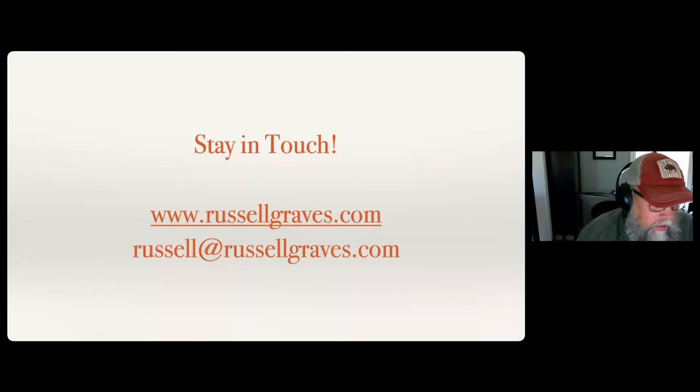You might want to spend some time at my website or send me an email at russell@russellgraves.com - I'll be happy to answer any questions you may have. Just got a comment from Mary saying she enjoyed the presentation - I appreciate that, Mary.